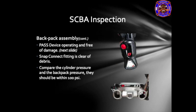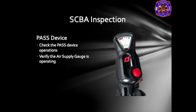The PASS device is an indicator of your movement, or a personal alerting system. If the firefighter stops moving for an extended period of time, the pass alarm will activate — this is an indication that the firefighter is down. During inspection of the SCBA system, verify that the pressure gauge on the cylinder matches the pressure gauge on the chest-mounted gauge, and they are within 100 psi of each other.